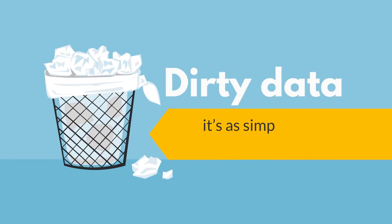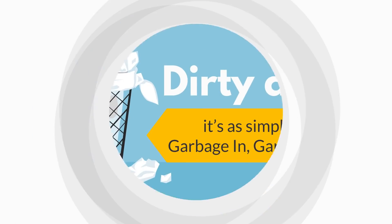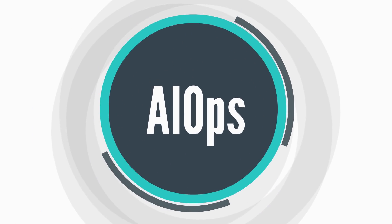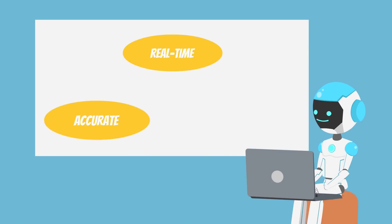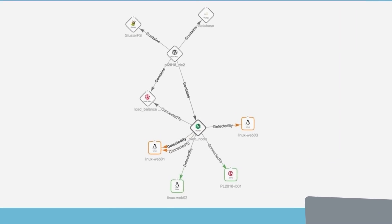The reason why? Dirty data. It's as simple as garbage in, garbage out. To achieve the business benefits of AIOps, CIOs need clean data that's real-time, accurate, contextually rich, and provides relationship insights between applications and their underlying infrastructure.